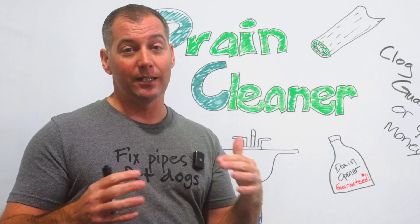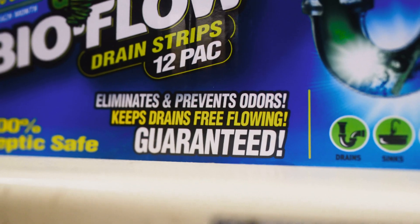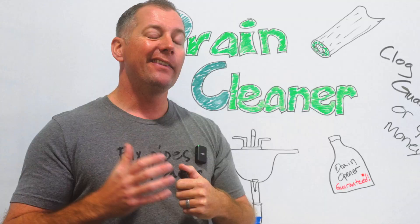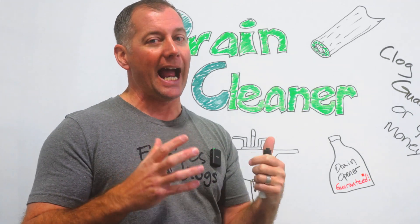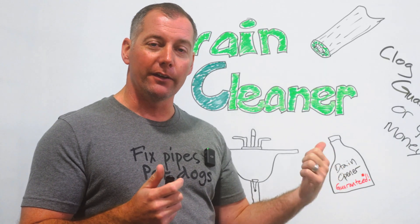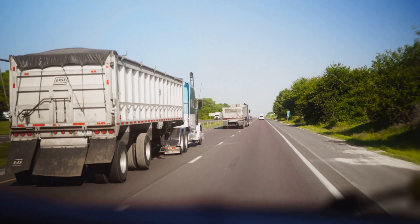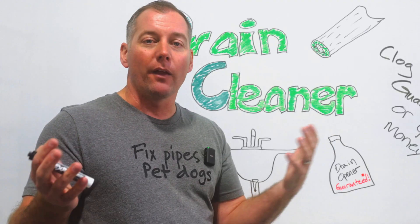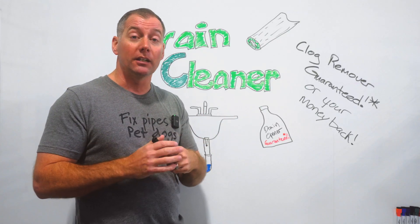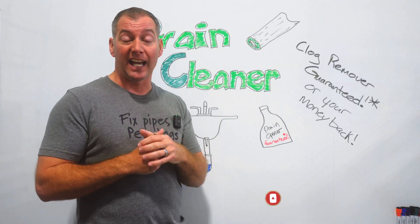Another common thing we see with drain cleaners — and this is a total sales gimmick — is they'll say 'guaranteed with an asterisk' or 'money back with an asterisk.' That's to give you a false sense of security that it actually works. Really it's just a marketing gimmick. You paid $9.99 for this bottle of drain cleaner, and if it didn't work, is it really worth your time to drive back to the store and return what's left for $9? They're running on the odds that you're probably not going to do that.